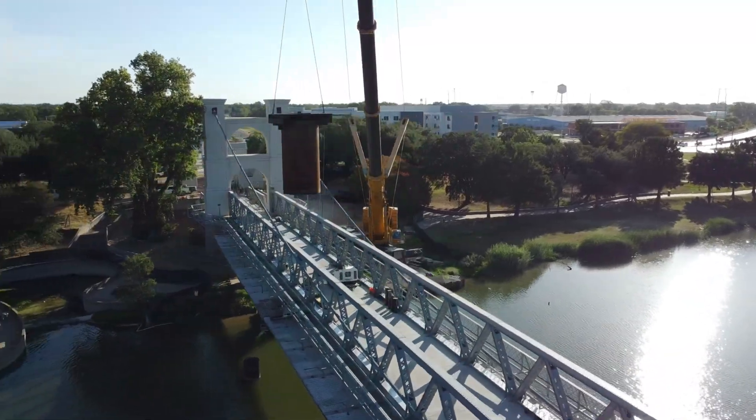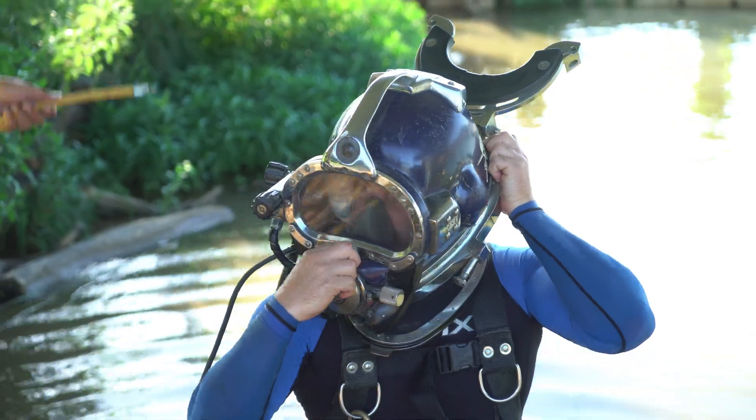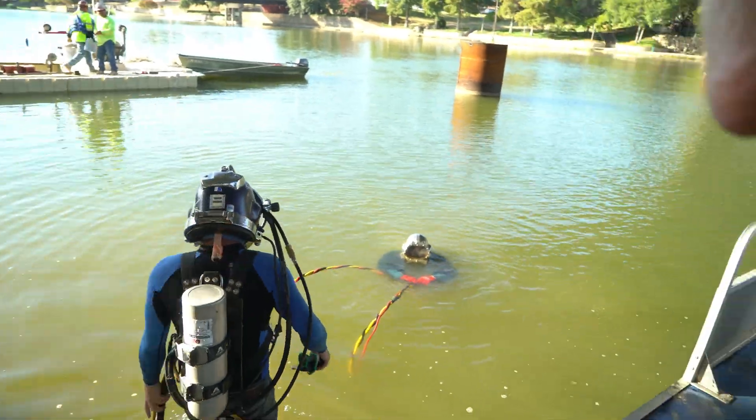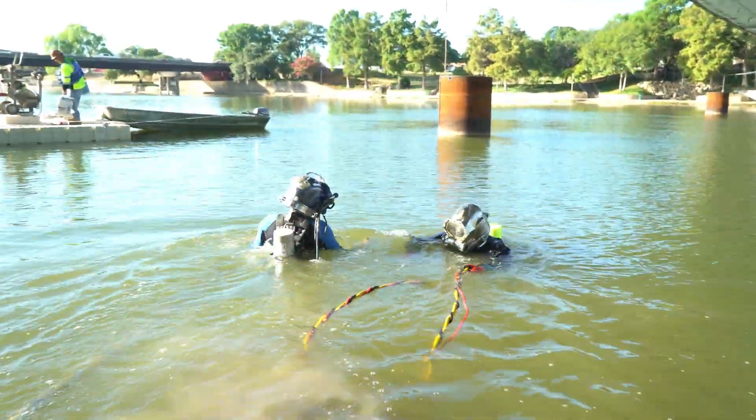Zach and Alex will be diving on the site today. There are always unforeseen obstacles that get in the divers' way. In this case, it was a shopping cart — one of the many below the bridge.